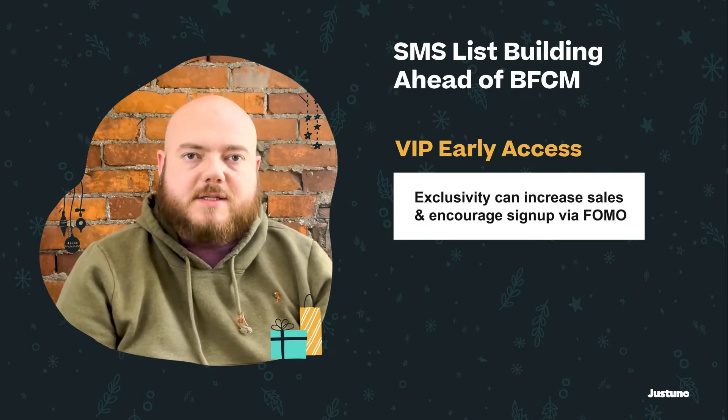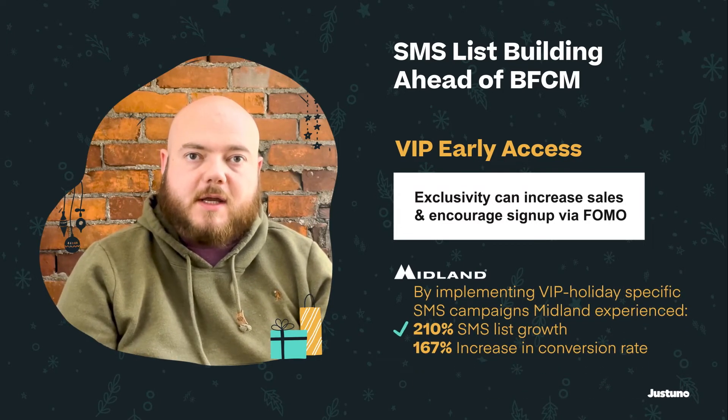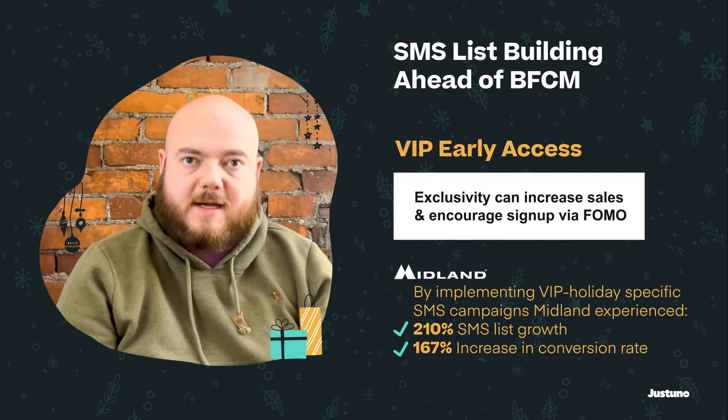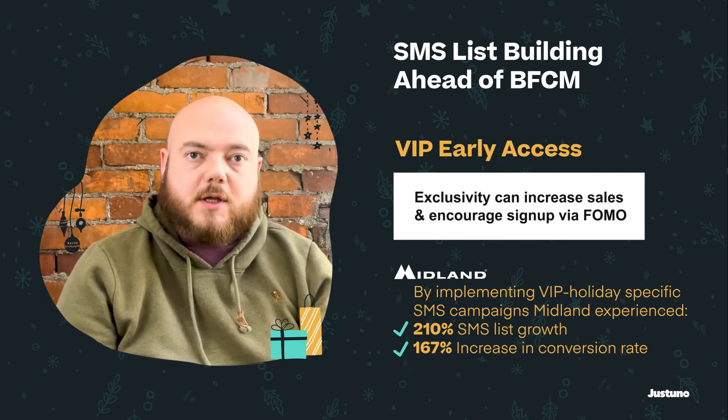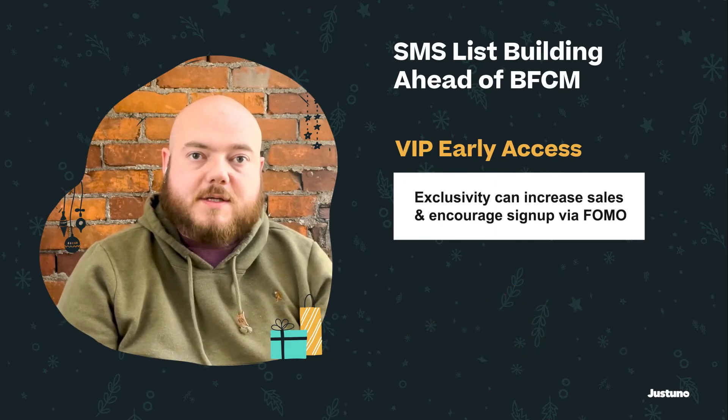In one of our case studies, Midland Radio found that SMS was far outpacing emails and subscribers. So we used this to give their SMS subscribers early access to Black Friday sales and saw huge jumps in conversion rates and average order value. You can read more about this in our case studies at JustUno.com.